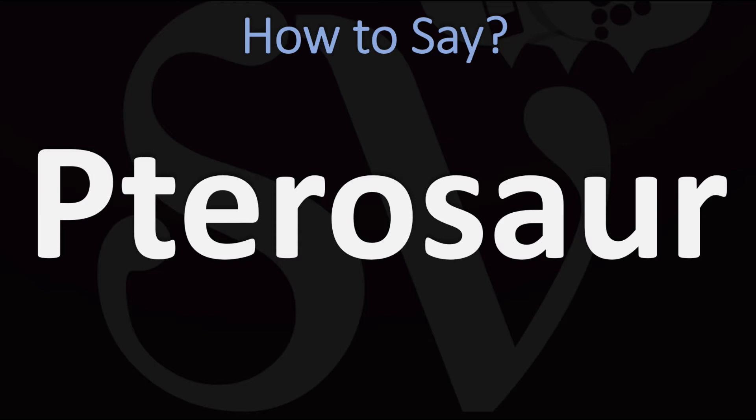Pterosaur. Yes, the P is silent here, so do not say 'pterosaur' but rather 'pterosaur.' Pretty straightforward once you know, with emphasis on the first syllable. Both British and American pronunciations are pretty similar here: pterosaur.